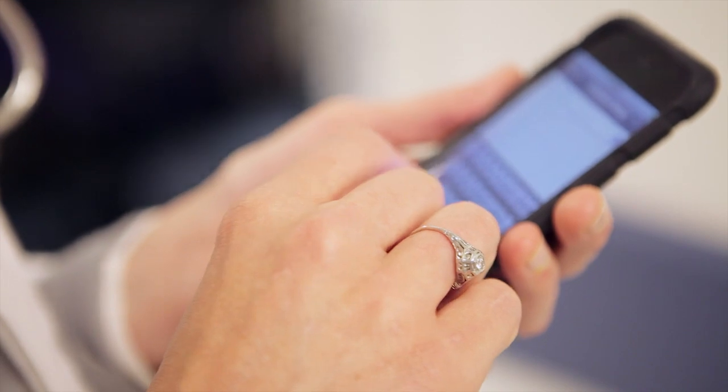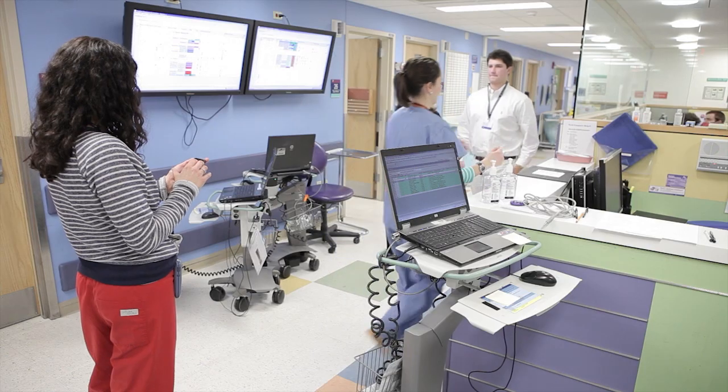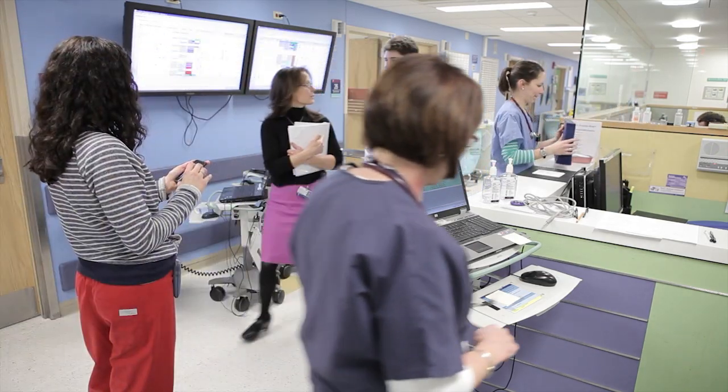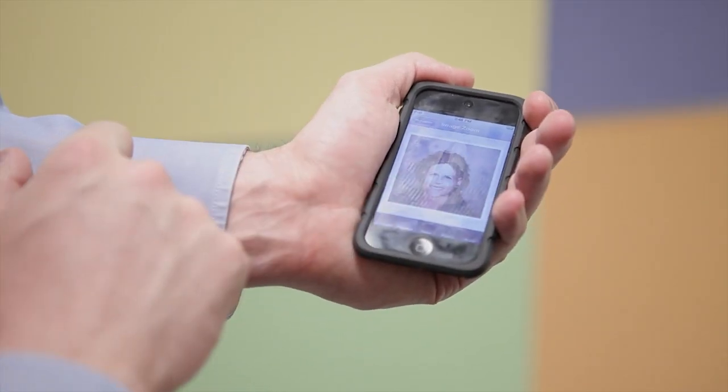We also think that Beeper can help with patient safety, and that is one of our highest priorities. Beeper can alert us to remember to do timeouts before we do procedures, to collect consent forms, and for providers to communicate with each other when patient status has changed.